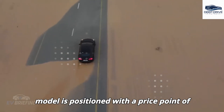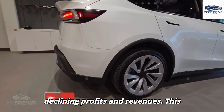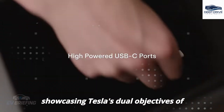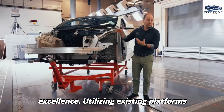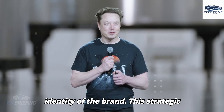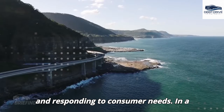The new model is positioned with a price point of under $16,000, deemed critical for Tesla's recovery amid declining profits and revenues. This emphasis on affordability does not compromise vehicle quality. Utilizing existing platforms from the Model Y and Model 3 enables Tesla to mitigate costs and technical risks while preserving brand integrity and maintaining efficiency during production.